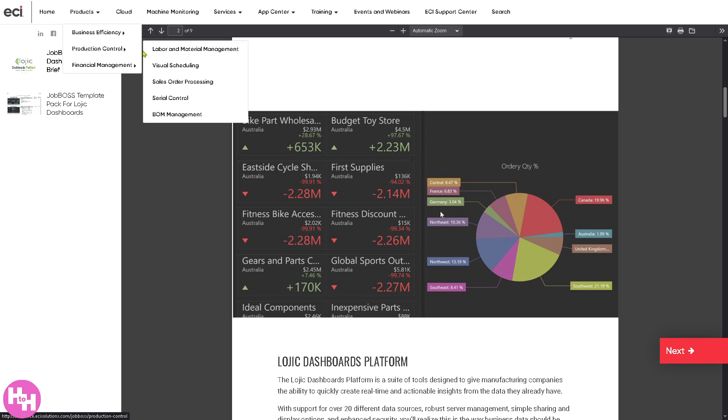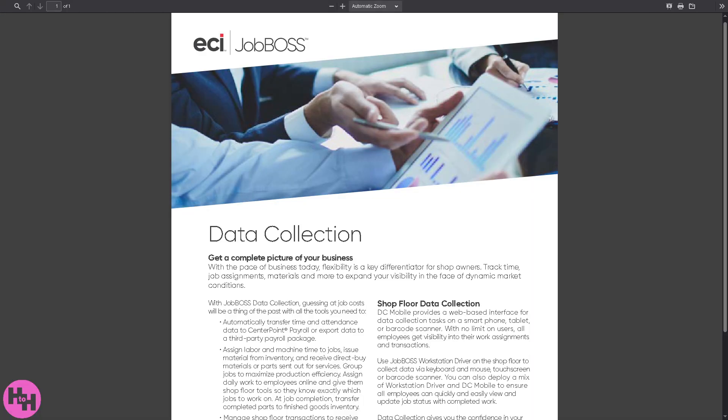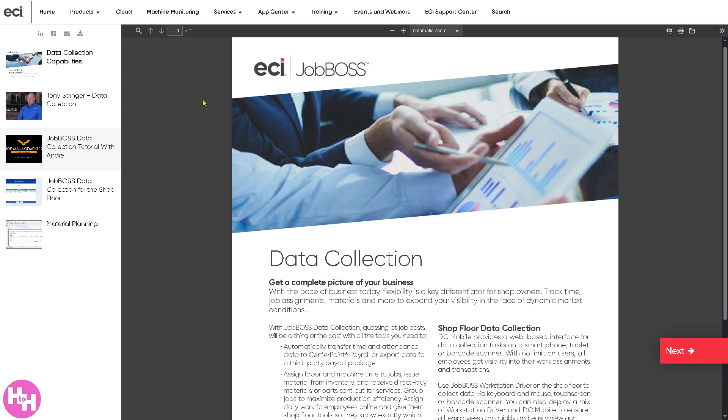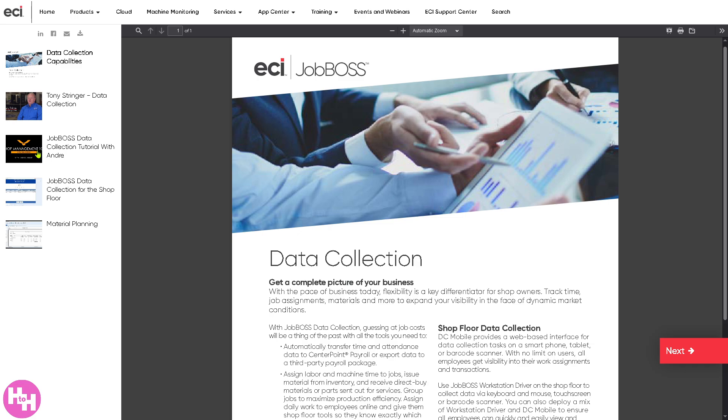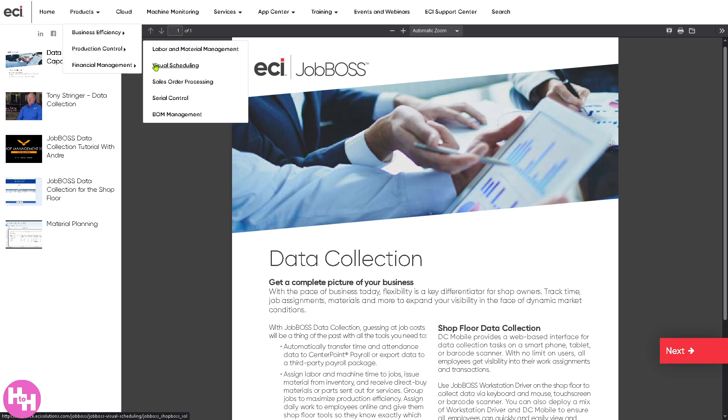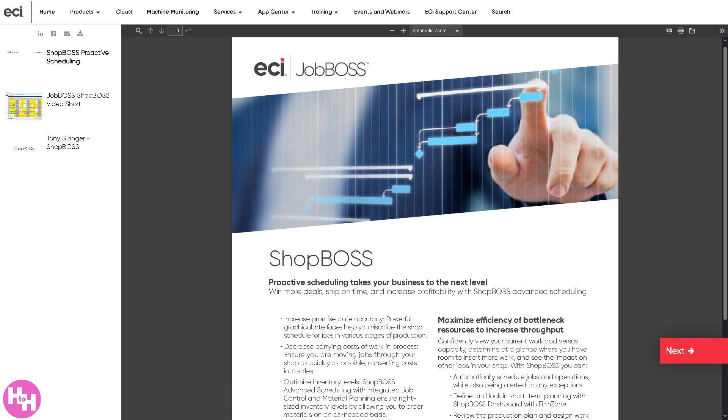Under production control, you have labor and material management, where you can track resources and usage efficiently. This includes employee time tracking on jobs, material issue and usage tracking, and integration with scheduling and inventory. Visual scheduling gives you a visual interface for job scheduling with drag-and-drop functionality, helping balance capacity and priorities with real-time job status and progress.